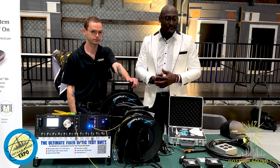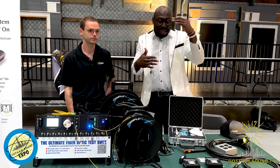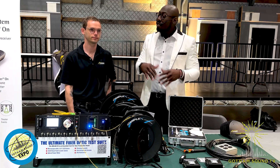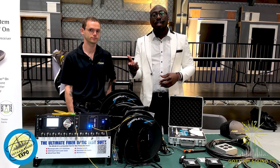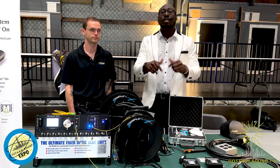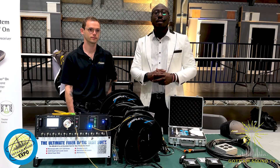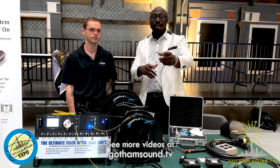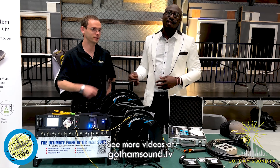That's my intro to fiber for today. There's a full class later on — check out that link if you want more information. Put questions in the chat and we'll get back to you. Thank you for watching. More videos are available at www.gothamsound.tv. Lucas, appreciate you — take care, and we'll see you guys soon.